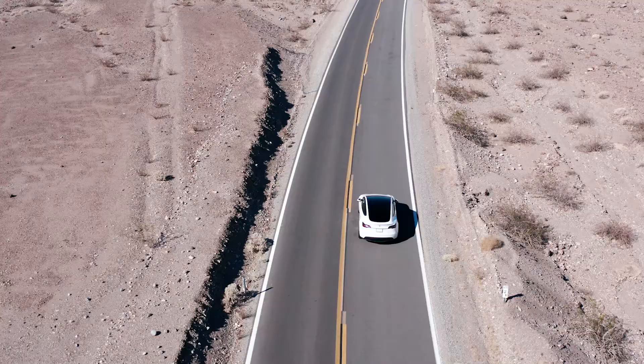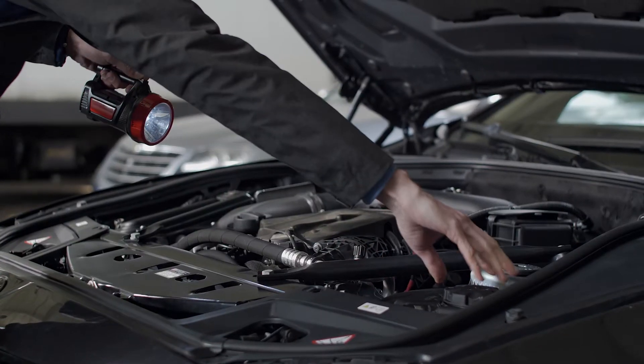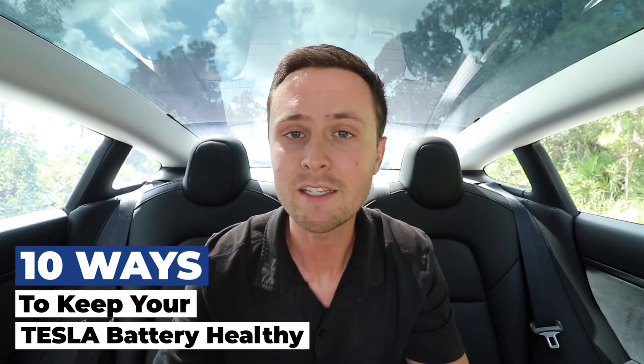When it comes to driving a Tesla compared to an ordinary internal combustion engine car, there is a fundamental mindset shift that needs to happen. When you drive an ordinary gas car, you worry about the engine — taking it in for oil changes and everything like that. When it comes to a Tesla, you worry about the battery and keeping that healthy. In this video, I'll explain the 10 ways to keep your Tesla battery healthy and make it last longer.